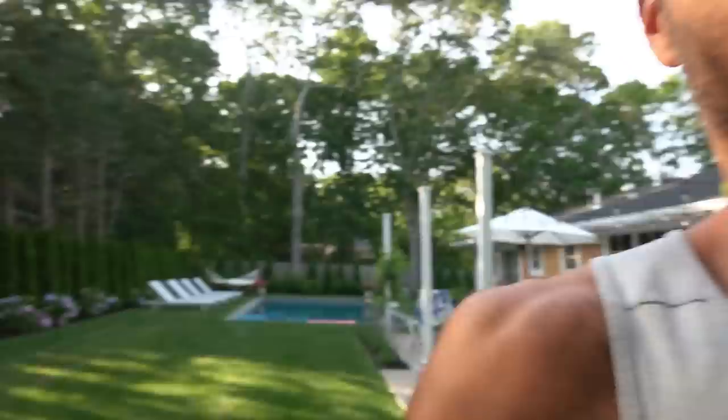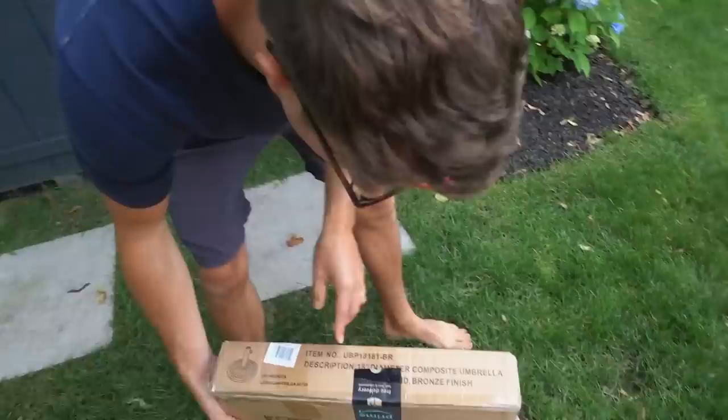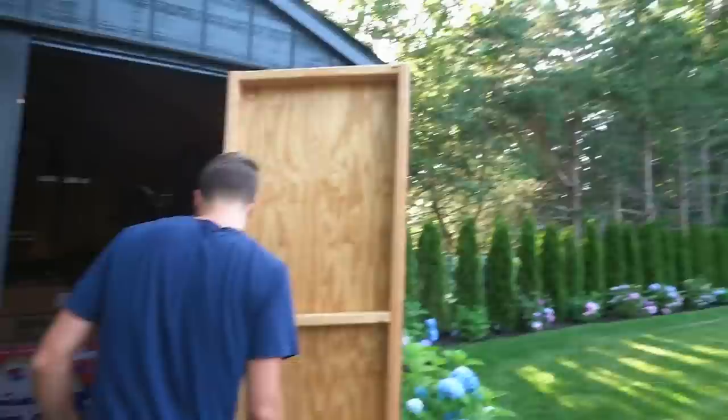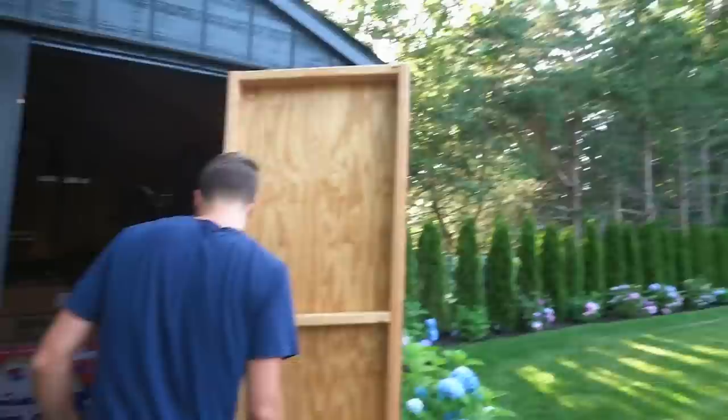Since we're out here, we have a few other little things we need to do. We got umbrellas as a wedding gift from a friend, and we had to buy these umbrella holders. They're not our favorite, but we're gonna spray paint them. The umbrellas are from the friend — we love those. The holders we bought. There's one of them.